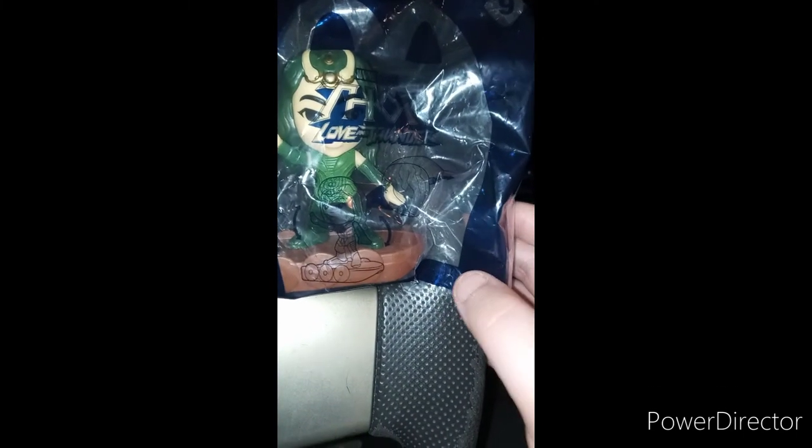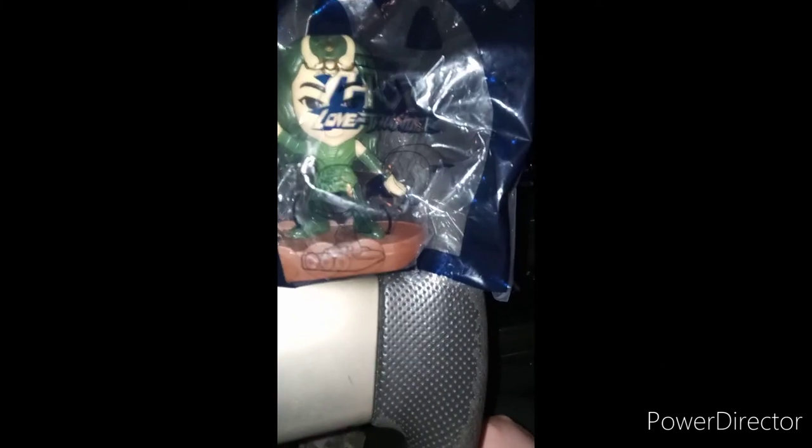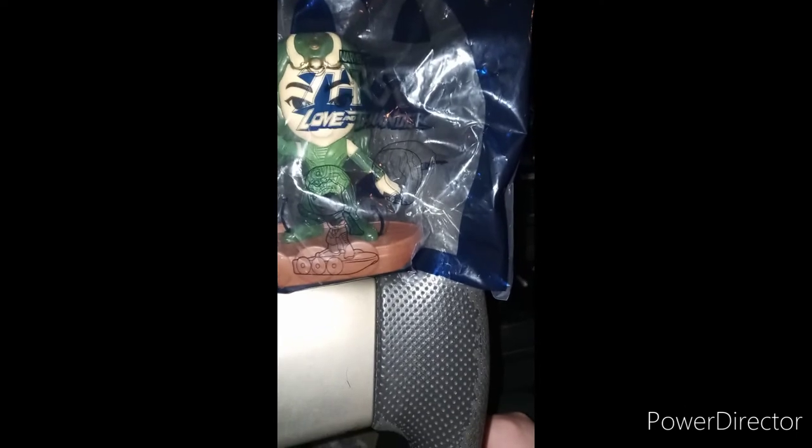Y'all probably may recognize her from Guardians of the Galaxy Vol. 2 and also Infinity War. Was she in Endgame? Because I don't remember her being in Endgame — it's been years since I saw those movies. Here she is in the bag.